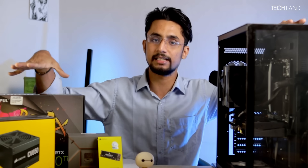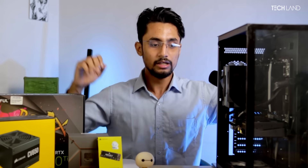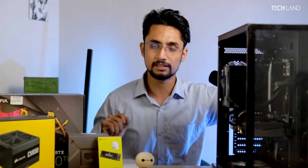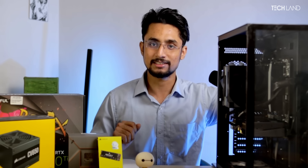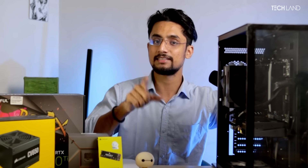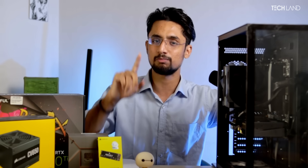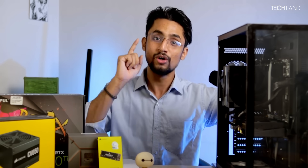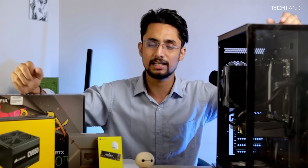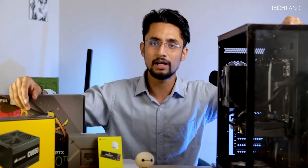This is the mid-segment build. In the next video, I will be covering a budget build. I will also discuss and test RTX 3060 Ti vs Arc 770 in an upcoming video. If you enjoyed this video, please like and subscribe to the channel. Goodbye and I will catch you in the next video.